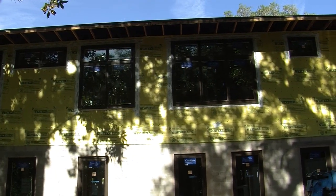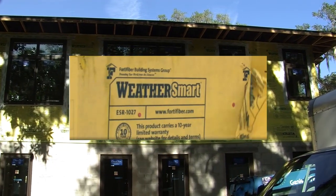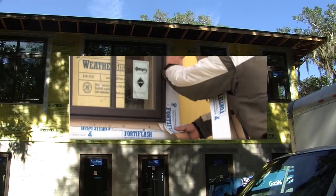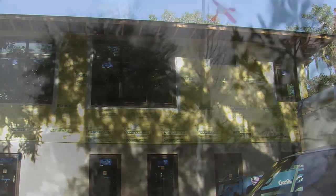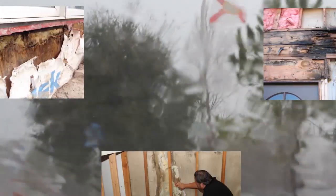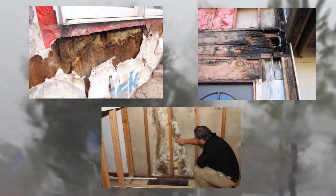Another important component to seal this house is the proper use of window flashing. Wind-driven rainwater can enter even small spaces left behind by the casing of a window and the trim of the home. A lack of properly installed flashing can lead to water infiltration to inner walls, which can also lead to rot and structural damage as well as insect infestation.